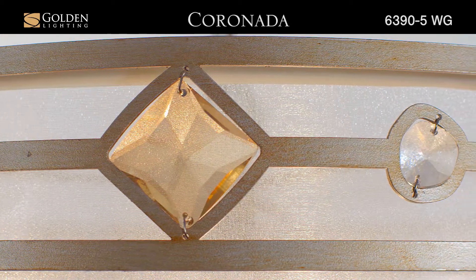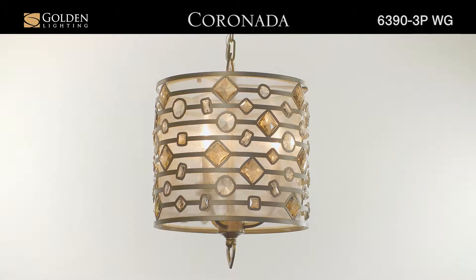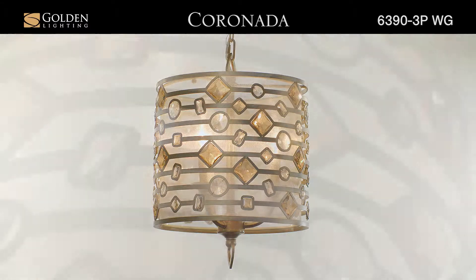Neutral multicolor faceted crystal details glisten in light. A decorative motif of large faceted crystals ornament like beautiful crown jewels.